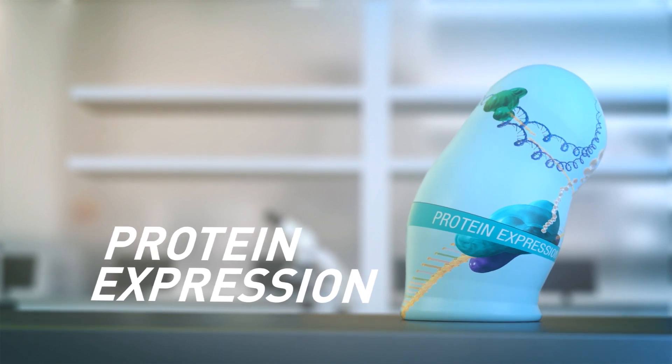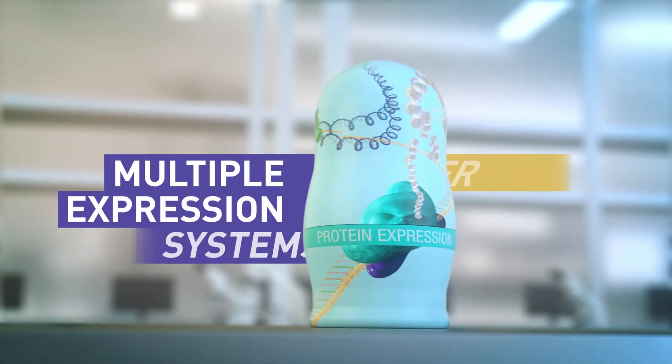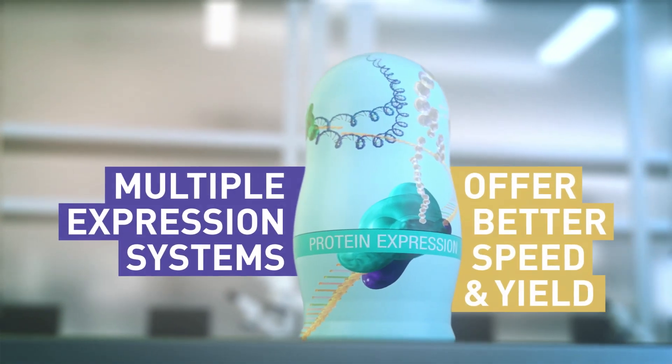Expressing proteins used to take forever, but with our multiple host systems, it's a better endeavor.